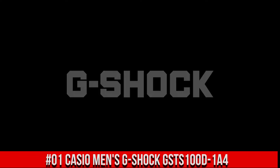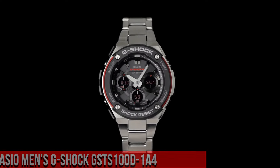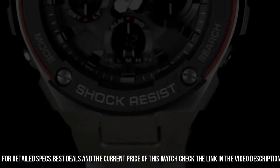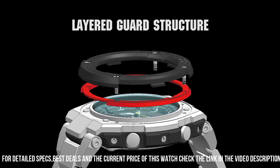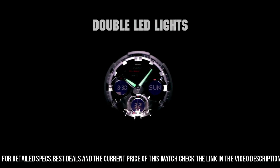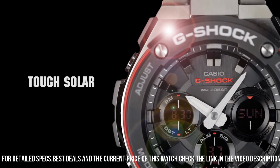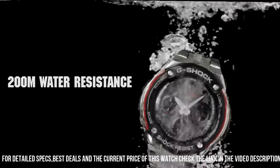Number 1: Casio Men's G-Shock GSTS100D-1A4. Price of this watch is $300 USD. Display type: Analog digital. Case diameter: 5.2 cm. Case thickness: 16.1 mm. Band width: 21 mm. Dial color: Black. Item weight: 14.08 oz. Movement: Quartz.